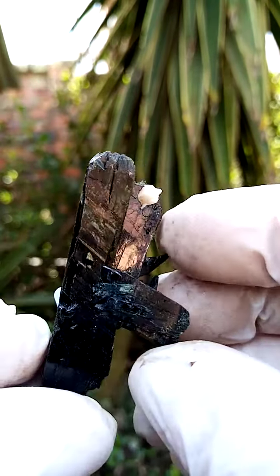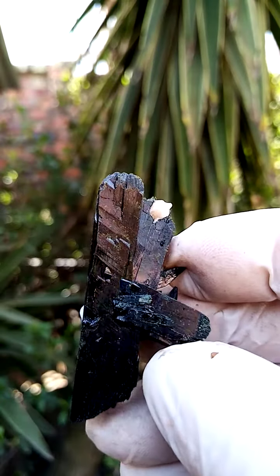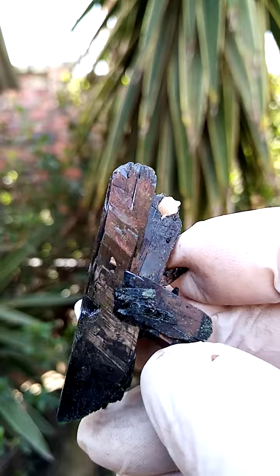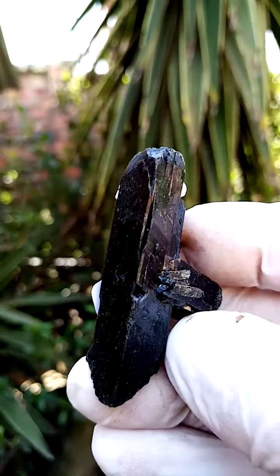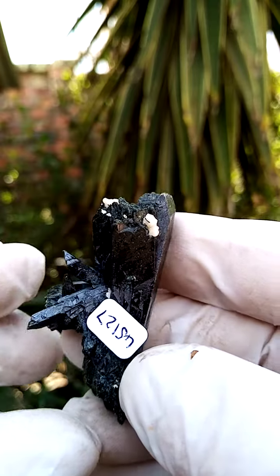Solid Aegirine appears black, but it's actually an intense dark green — with strong lighting shining through the edges, you'll see the green popping out. All the way from the Zomba Plateau, Mount Molosa, Malawi.